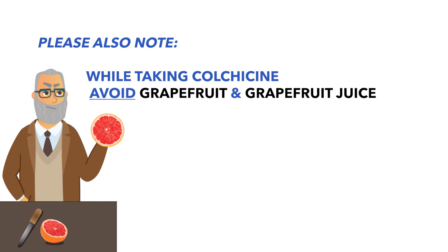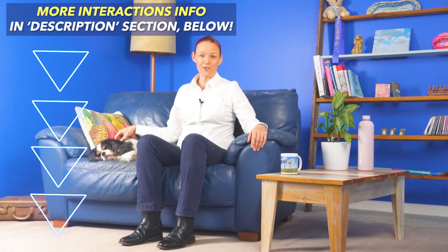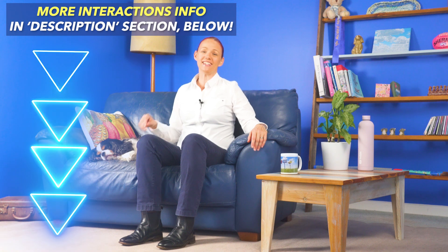I would also like to bring to your attention that you should avoid eating or drinking grapefruit or grapefruit juice while you're on colchicine. Colchicine also has some other different types of interactions, so I'll put some info about these other types of interactions into the description section of this video for you.